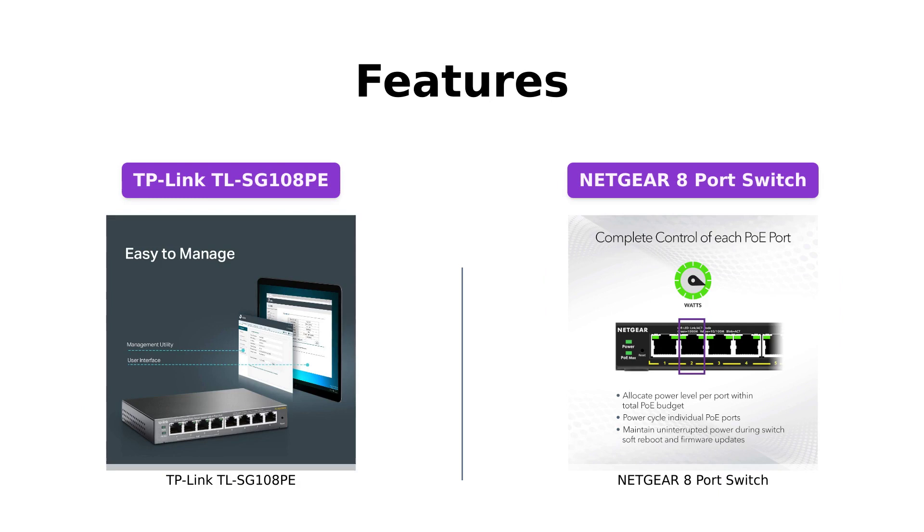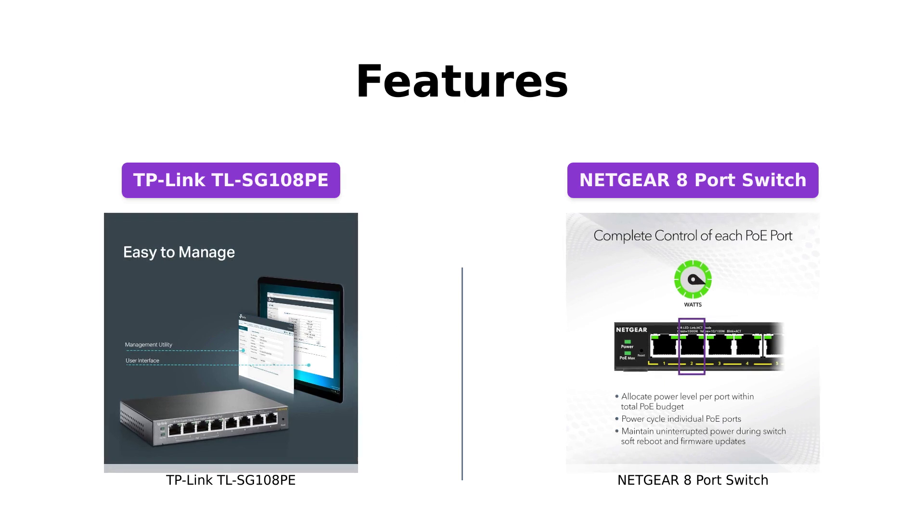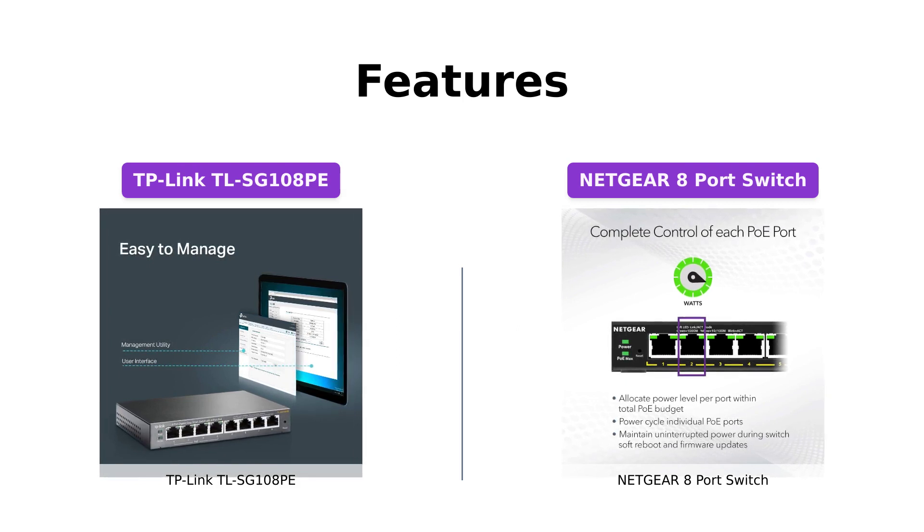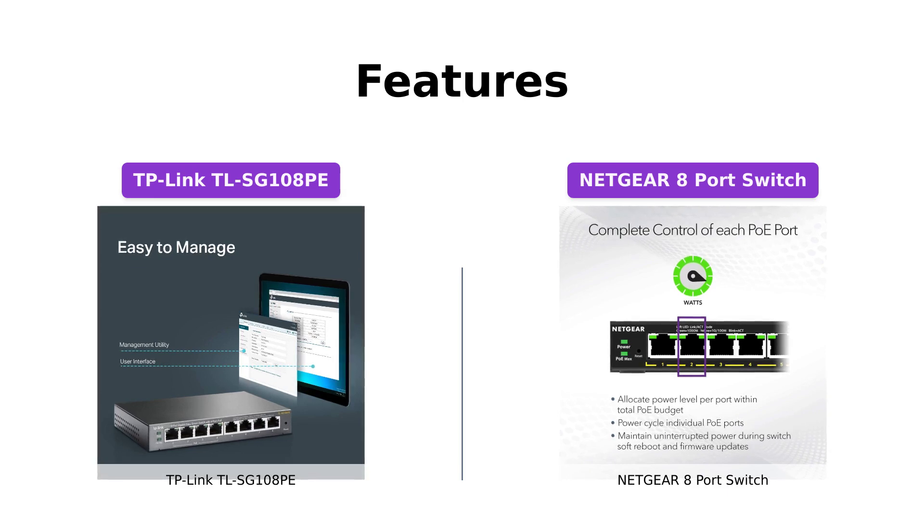In terms of features, the TP-Link TLSG108Pay comes with a flexible 8-port PoE configuration, allowing you to connect PoE-enabled devices and provide up to 30W of power per port. It also offers easy smart management with a web-based interface, advanced VLAN features for better network security, and PoE auto recovery. Additionally, it supports plug-and-play setup with no configuration required.